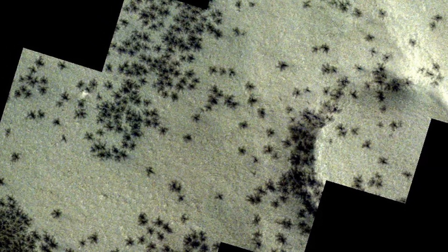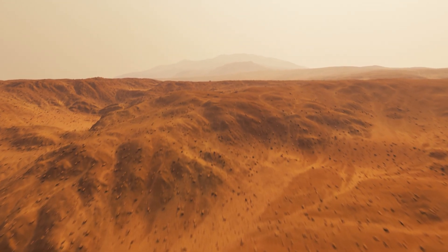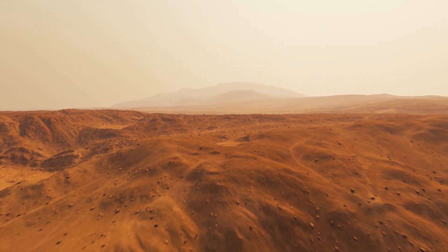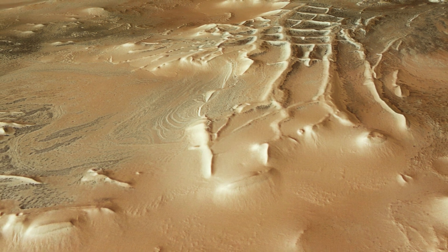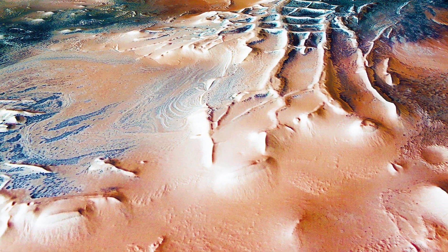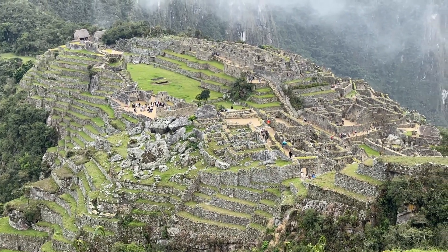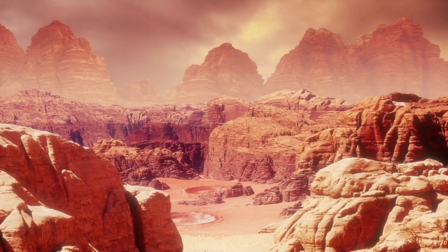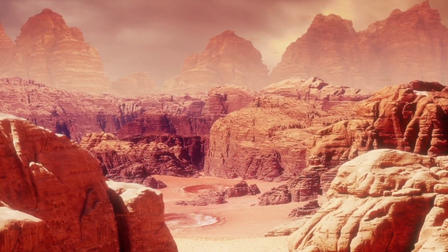When the dust falls back down, it creates these bizarre starburst patterns. These aren't tiny doodles in the sand — these spiders can be anywhere from 45 to 1,000 meters wide, that's up to 10 football fields across. Most of the spiders show up in an area called Inca City, officially known as Angustus Labyrinthus. Discovered in 1972, the region got its nickname because its mysterious ridges resemble Incan ruins back on Earth.